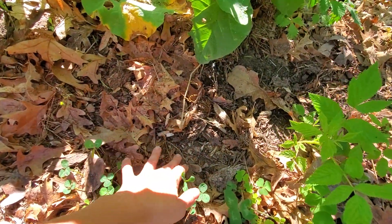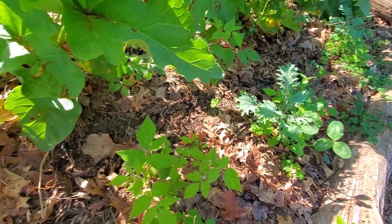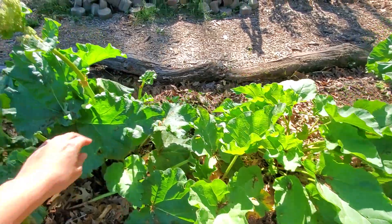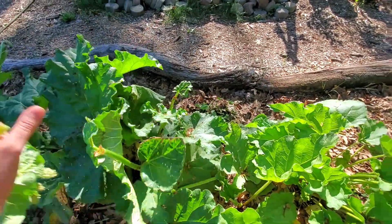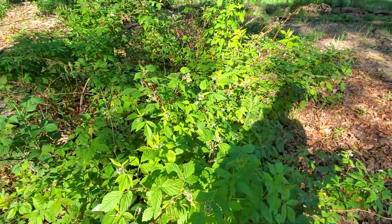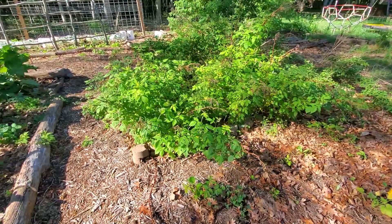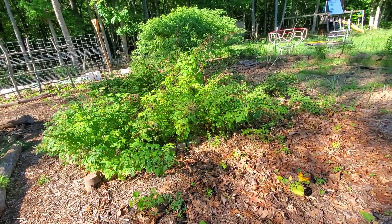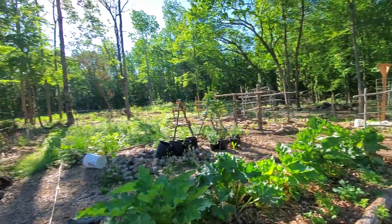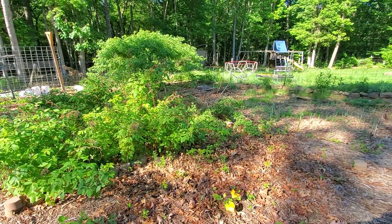I'll see what happens with the swiss chard — I've had terrible luck with it, getting nothing. Raspberries are flowering so I will have raspberries soon. That was not supposed to be in here this year, but the trees are still here as you can see, so the raspberries are still here because my orchard has not been cleared.